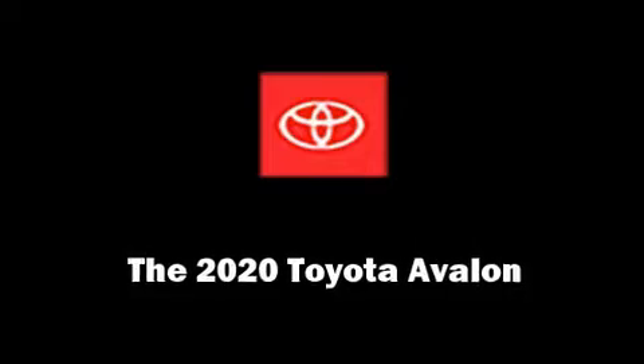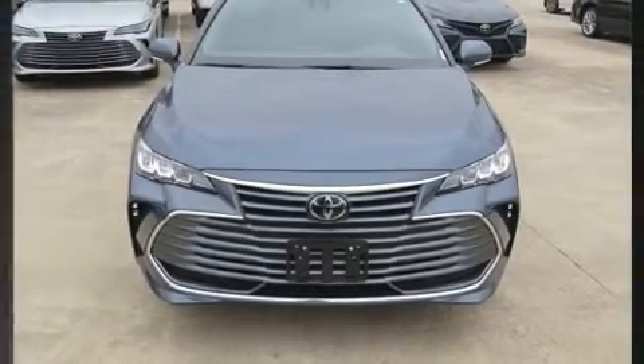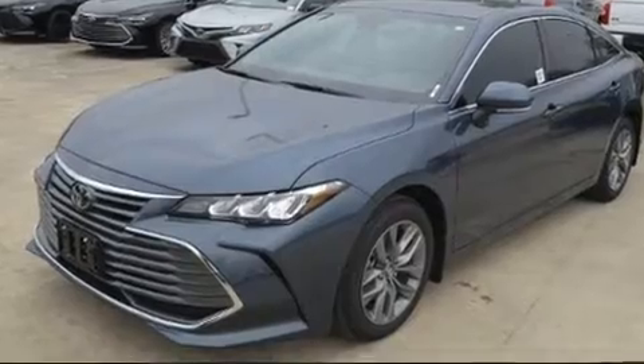Experience driving perfection in the 2020 Toyota Avalon. This four-door, five-passenger sedan stands out among competitors in its class.